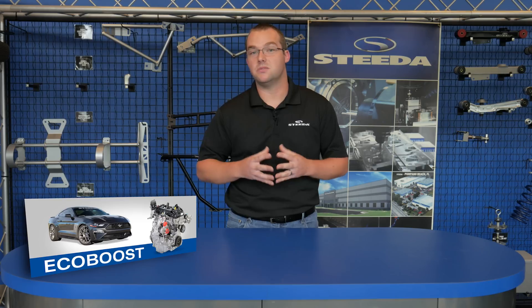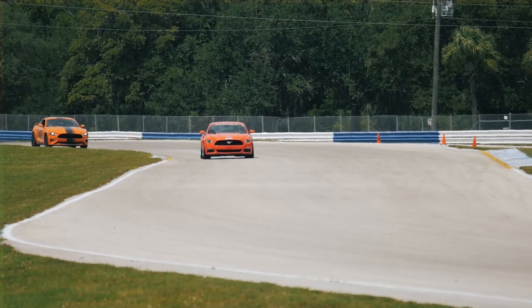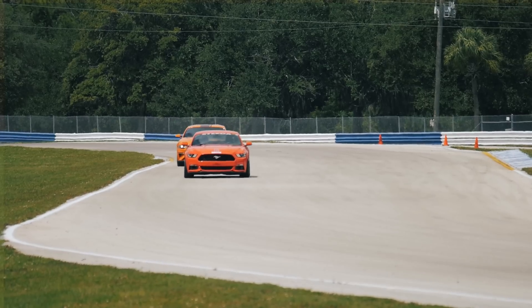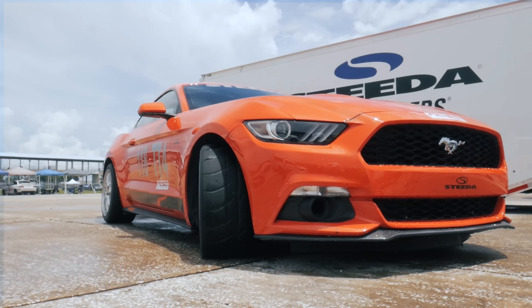It really rocked the Mustang community because a four-cylinder Mustang hadn't been seen since the 80s in the Fox body on the SVO. But the best part about the EcoBoost is that it's extremely receptive to mods, because it's a turbo — all you have to do is turn up that boost and it's easy power.